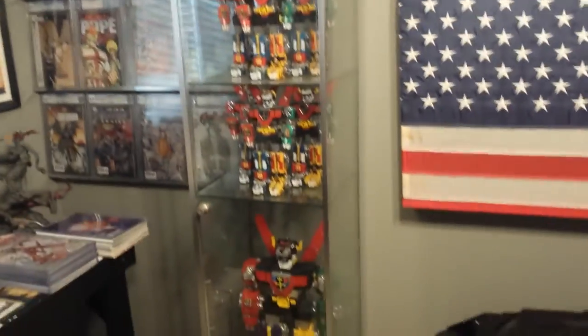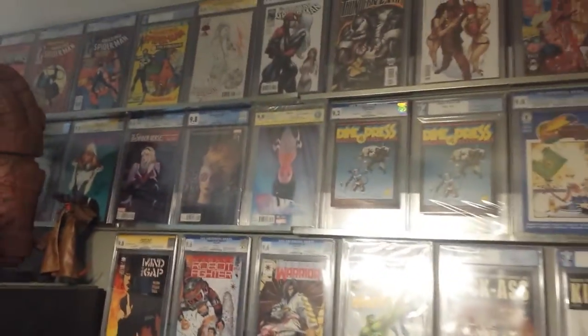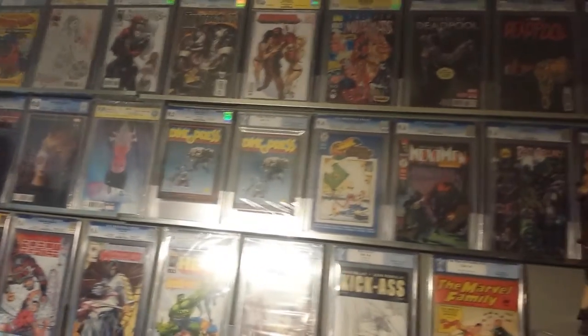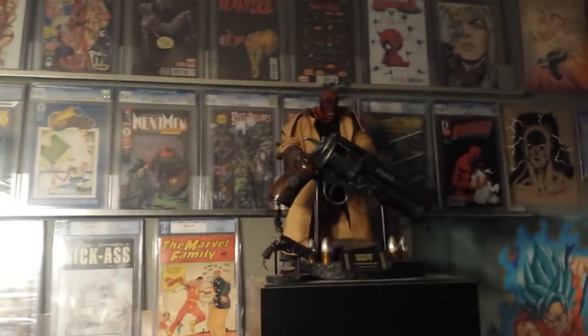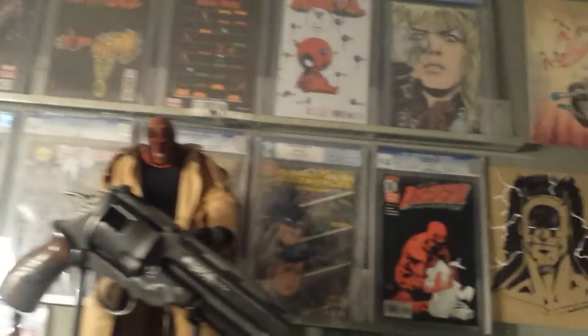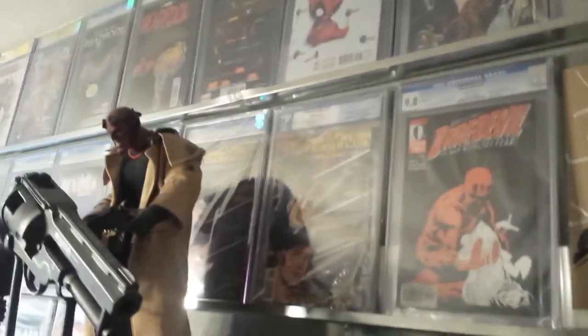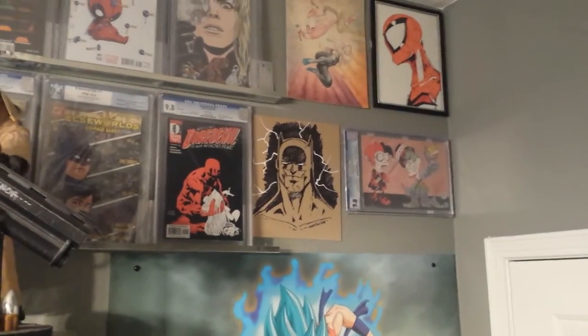There are some Voltrons in my showcase — my little display case. Sorry about the glare, you guys. Just some more books — I do have a couple doubles. I enjoy putting my doubles up there. There's my Samaritan, some of my Deadpool stuff. There's a book behind there — just doubles.